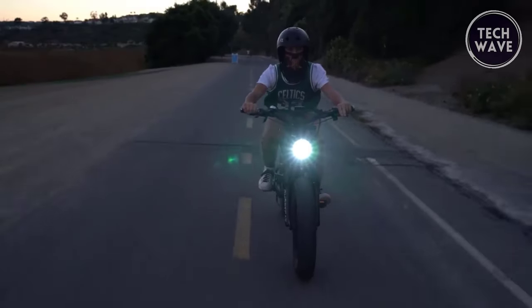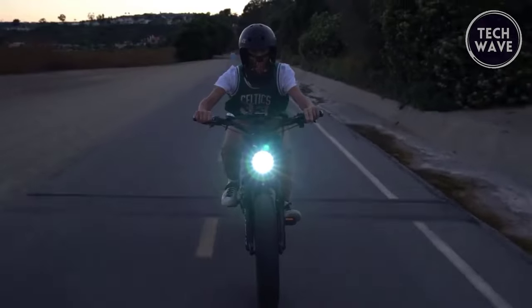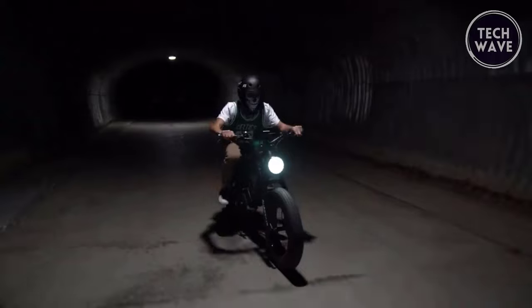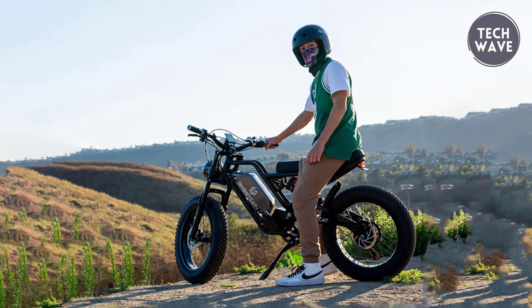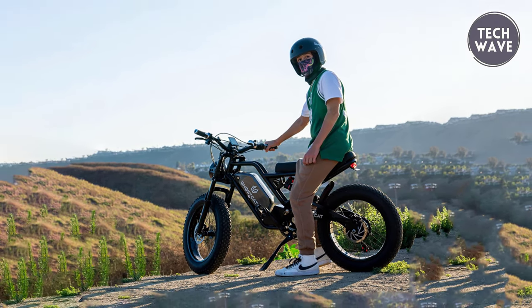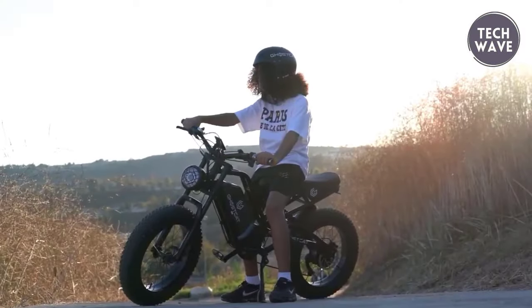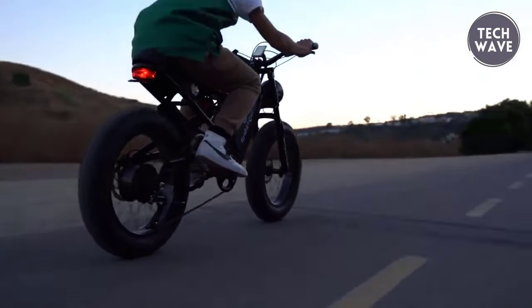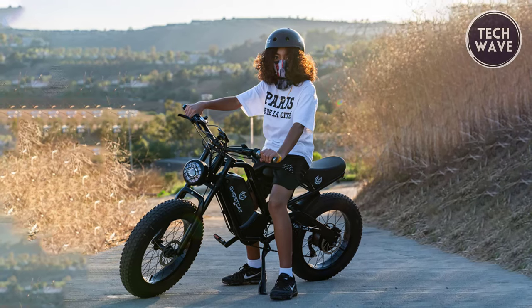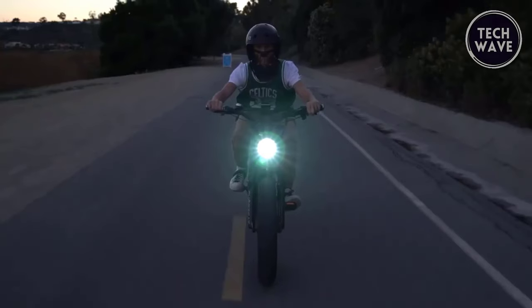It offers versatile driving modes including throttle only, pedal assist, and manual pedaling. Safety is a top priority with a front LED headlight, rear brake light, horn, and rear foot pegs. The bike features hydraulic disc brakes, an adjustable air shock absorber, and an adjustable hydraulic front fork for a smooth and controlled ride. The all-terrain puncture-resistant tires ensure you can tackle rough trails without worries.